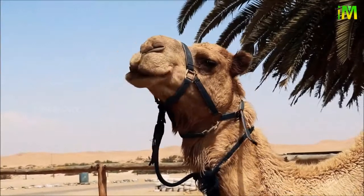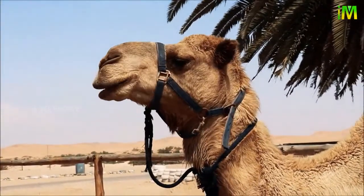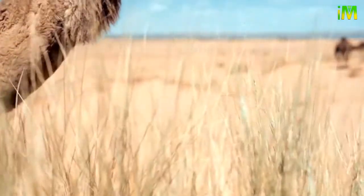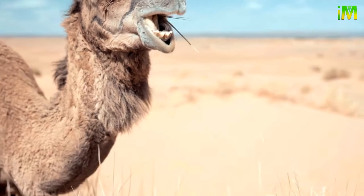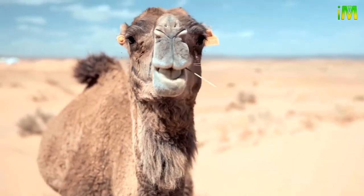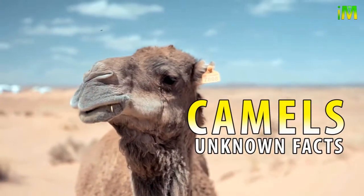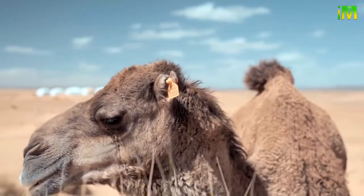Camel, genus Camelus — any of three species of large ruminating hoofed mammals of arid Africa and Asia, known for their ability to go for long periods without drinking. Let's learn some amazing facts about camels in this video.